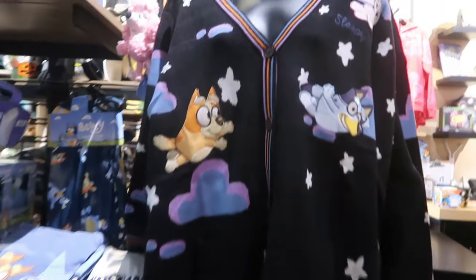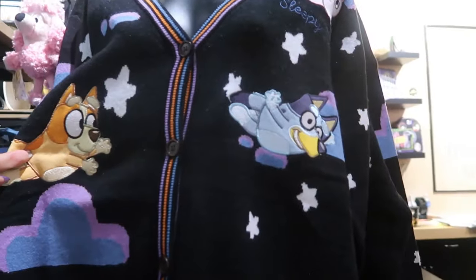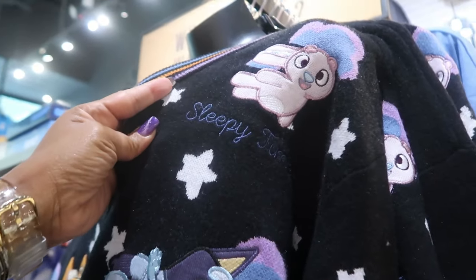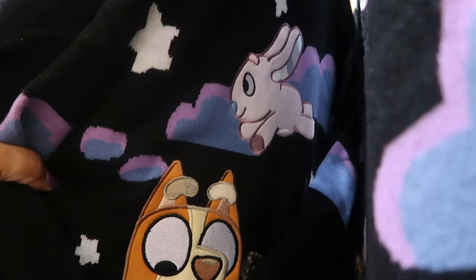Here's a Bluey cardigan. They always have the cutest sweaters in here. Look at that — what does it say? Sleepy time. And there's stuff on the back too — look at that, big pictures on the back. Same price as the Scooby-Doo sweater.